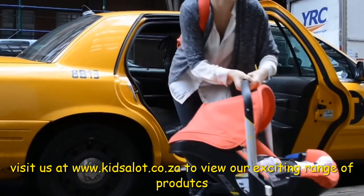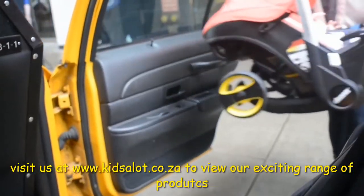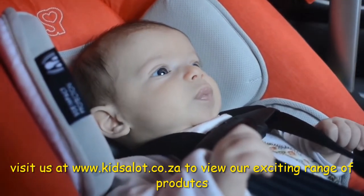It is the only car seat with integrated wheels. Easy instant fold, compact storage, a one-touch brake, and more. It's so practical and easy to maneuver.